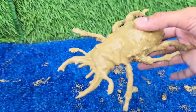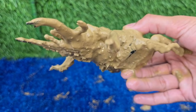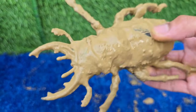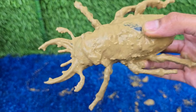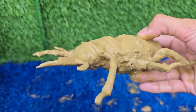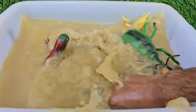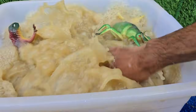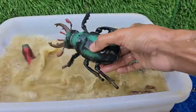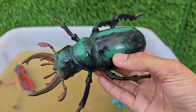Stag beetles have large, antler-like jaws called mandibles, used to wrestle rival males for territory and mates. They're among the largest beetles in Europe, with males reaching up to about 8 centimeters — 3 inches long. Healthy stag beetle populations signal a rich, old wood habitat.